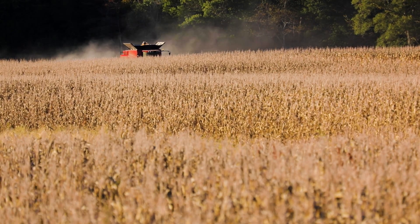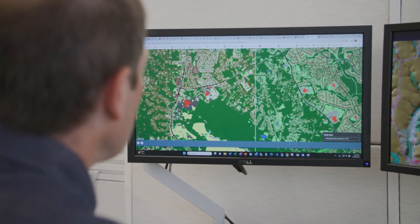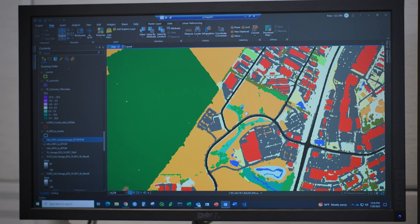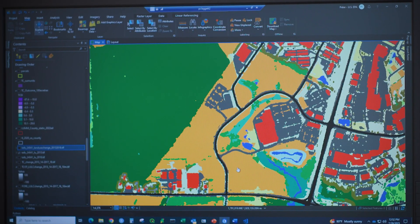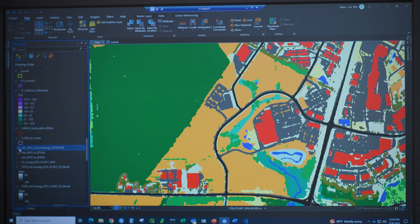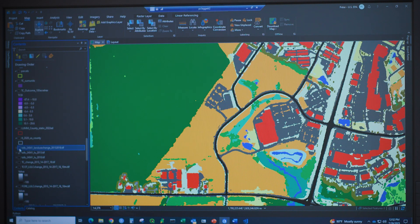Peter Claggett is with the U.S. Geological Survey and works at the Chesapeake Bay Program Office. Land use change is how the landscape changes over time in a way that humans use the land. This is Talbot County on the eastern shore of Maryland. We can look at an area here — this is forest in green and this is formerly agriculture in orange. This is 2013 land use and land cover data. And then we can look at change over time and you can see how this area is developing new commercial establishments.